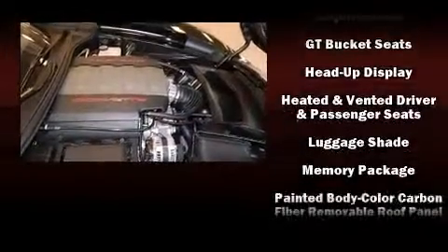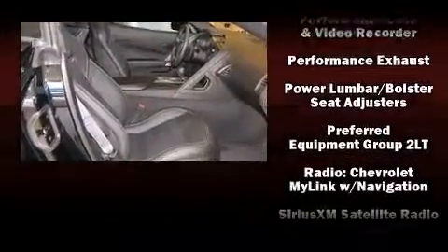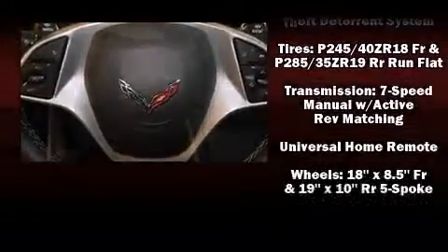Chevrolet also prioritized safety and security with features such as dual front impact airbags, front and side impact airbags, and four-wheel disc brakes with ABS.